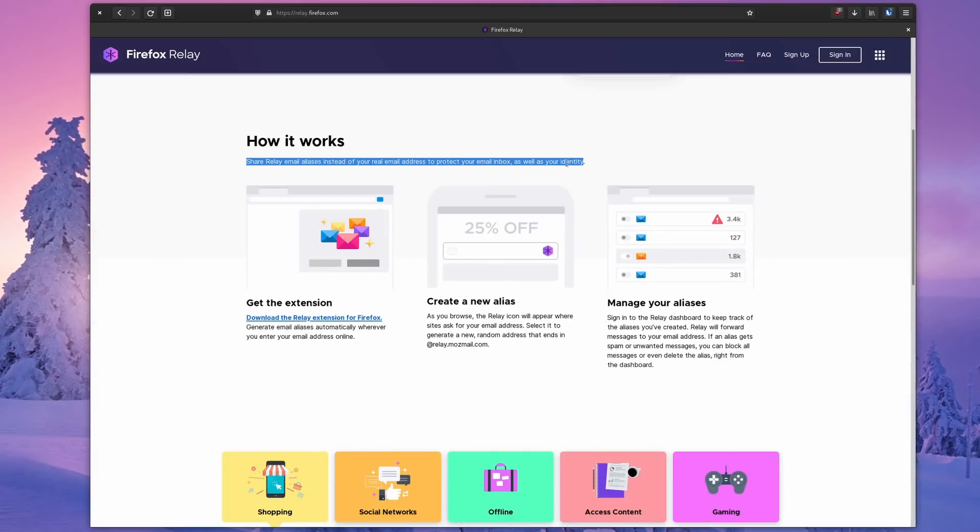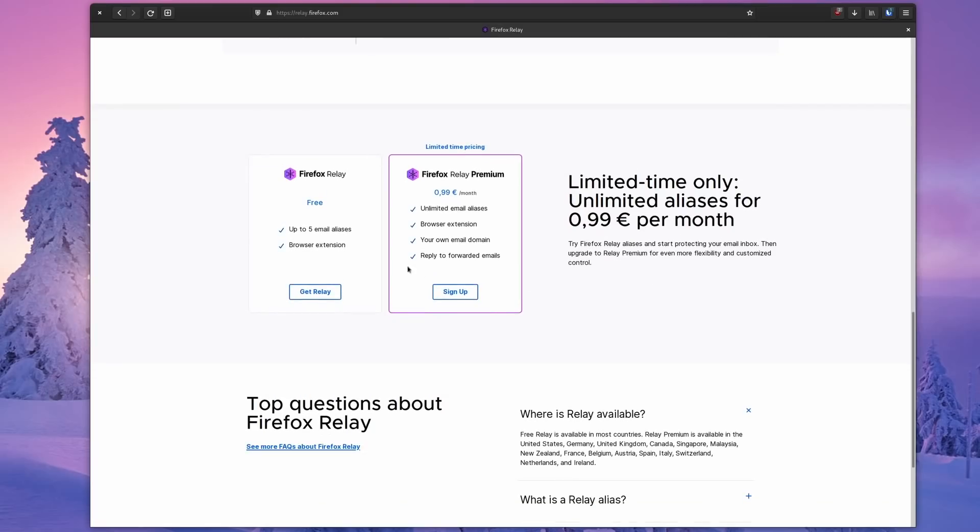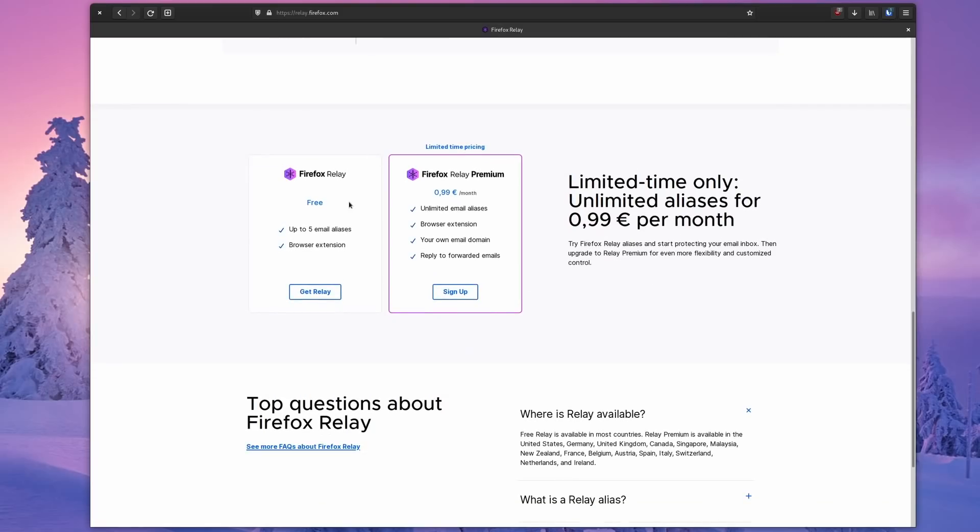Apple and Mozilla offer services that create fake email addresses as you create your accounts and redirect the email to your main address. You can then delete these fake addresses you don't want to use anymore and keep everything private and clean. They can be good options as well, although they're generally paid for.